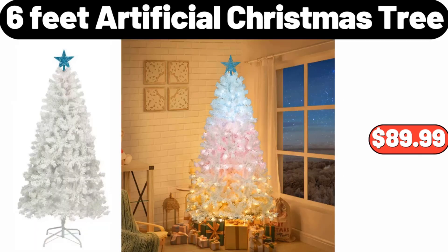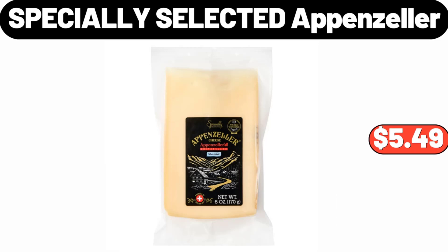Six-Feet Artificial Christmas Tree, $89.99. Specially Selected Appenzeller, $5.49.